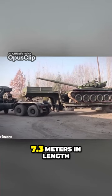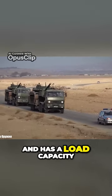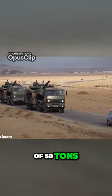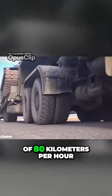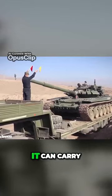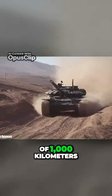It measures 7.3 meters in length, weighs 11.9 tons, and has a load capacity of 50 tons. It has an engine with 400 horsepower and reaches a speed of 80 kilometers per hour. It can carry heavy loads over long distances and has a range of 1,000 kilometers.